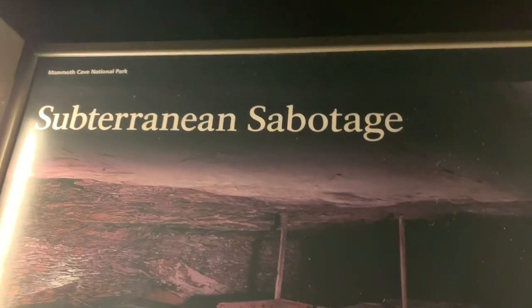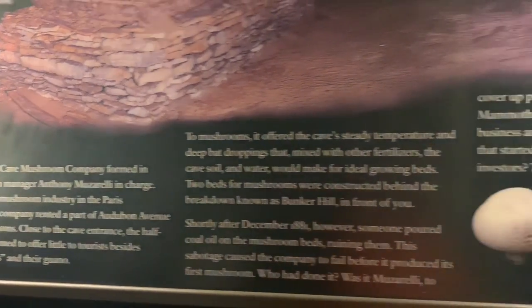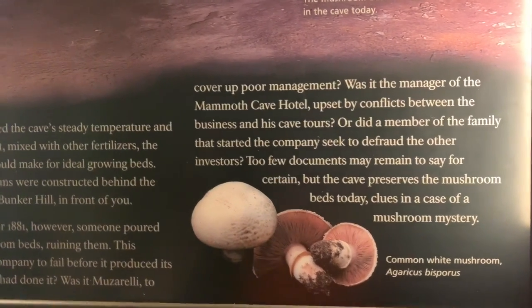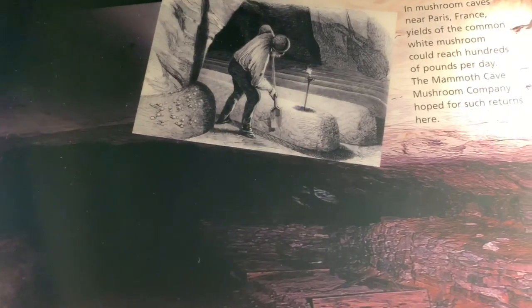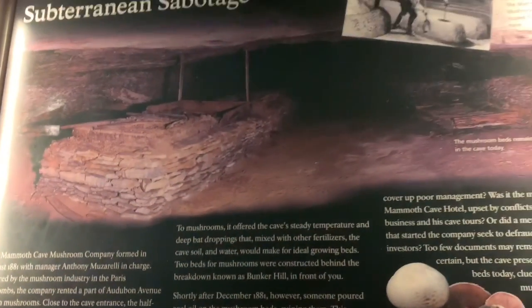We have now reached the end of this section of the cave. There are lots of passages we can explore, but they're not open to the public right now — many parts of the cave are a little dangerous. A very interesting fact: they used to grow mushrooms in the cave. Since the cave is moist, it's the perfect condition for growing mushrooms, but unfortunately an oil spill ruined all the mushrooms. If you look at the ground, the white little studs are mushrooms and fossils of various animals.